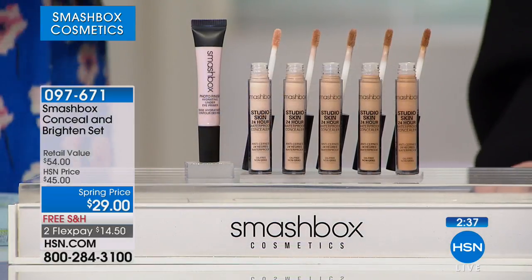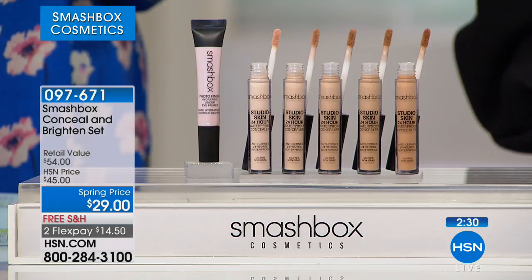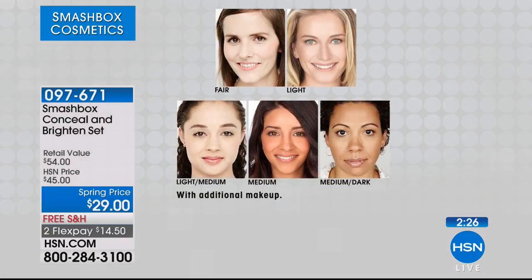We're going to pop up the shade chart so you can make sure you know how to choose. If you are fair, you are a porcelain doll — you burn easily in the sun. Light has a little bit more warmth, you don't burn as easily. Light medium has a little bit more of an olive tone. Medium is a pure tan, and medium dark is our deeper, darker skin tone. You can match up to these ladies and find your color — they're very forgiving. They're extremely forgiving, five choices.